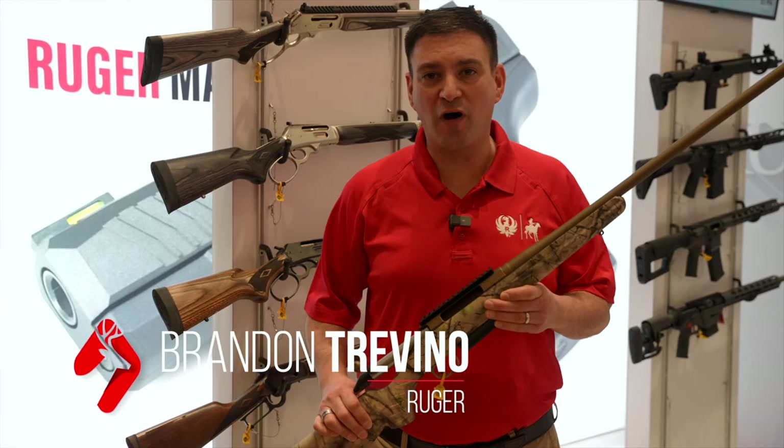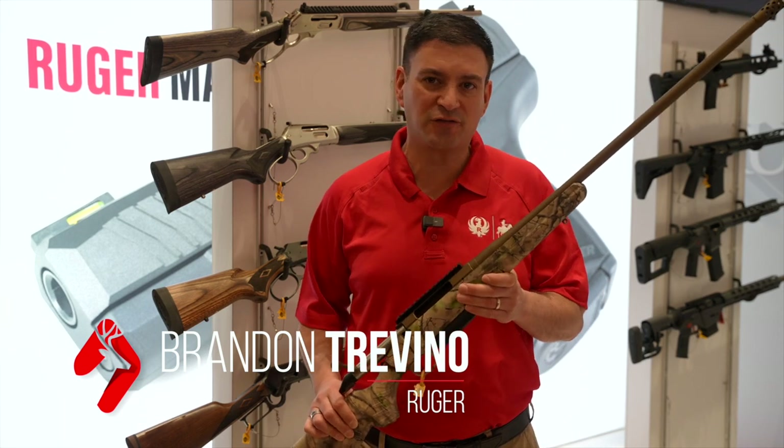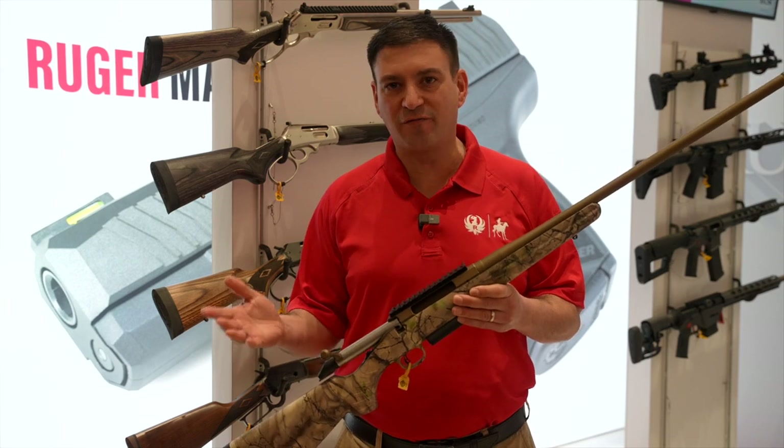Hi, I'm Brandon Trevino with Ruger Firearms. We're here at SHOT Show 2023 with some brand new hunting products. First off, we have the Ruger American Rifle, a familiar favorite with hunters.